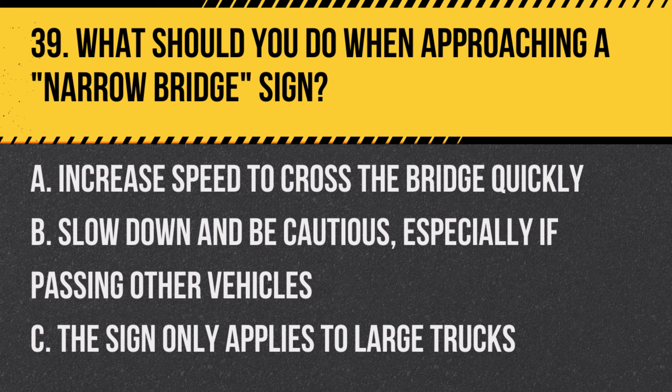Question 39: What should you do when approaching a narrow bridge sign? A. Increase speed to cross the bridge quickly. B. Slow down and be cautious, especially if passing other vehicles. C. The sign only applies to large trucks. Answer: B. Slow down and be cautious, especially if passing other vehicles. This sign warns that the bridge has limited width.